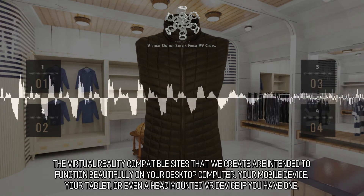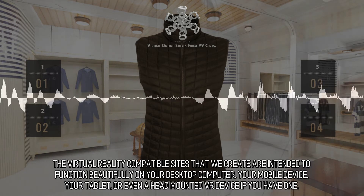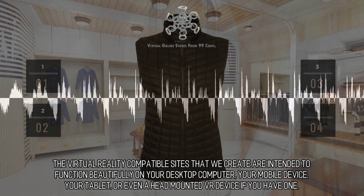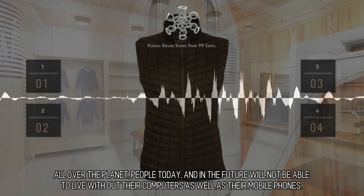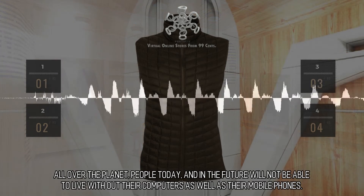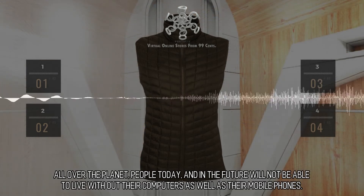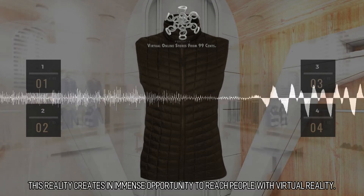The virtual reality compatible sites that we create are intended to function beautifully on your desktop computer, your mobile device, your tablet, or even a head mounted VR device if you have one. All over the planet, people today and in the future will not be able to live without their computers as well as their mobile phones. This reality creates an immense opportunity to reach people with virtual reality.